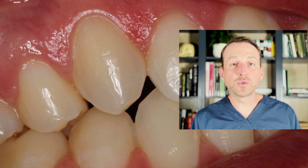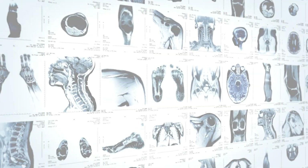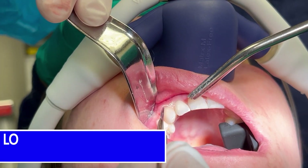I discussed this case with her restorative doctor and we came up with a plan to give this patient an optimal aesthetic result. She presented to the office NPO with an escort, and I proceeded to do this case under IV sedation. The first step was removing this tooth.